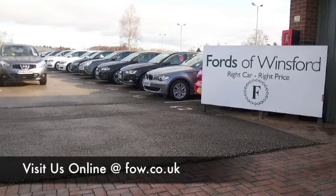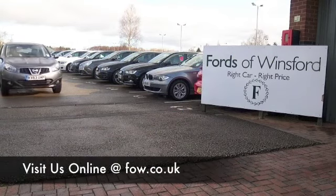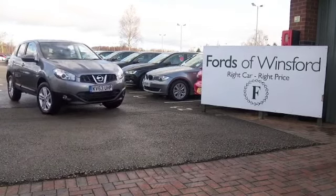With 1,400 cars on our supersite and online, on your car buying journey there's no better place to travel.